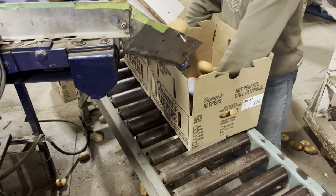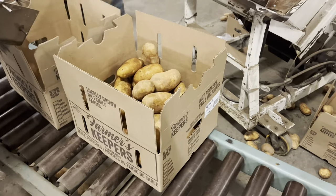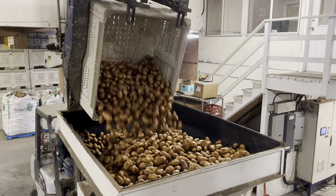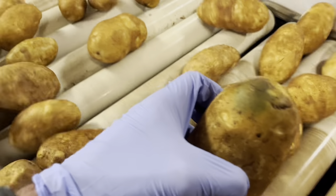Today we have to pack 2,500 of these 20-pound boxes, which is quite a large order. We dump these macro bins into this hopper here, which in turn injects into our line where we do another grading of the potatoes.